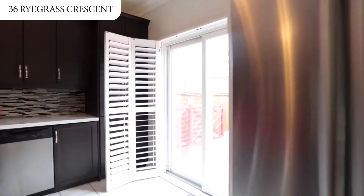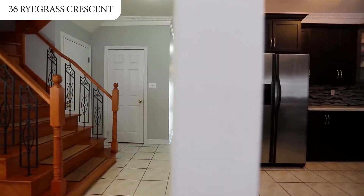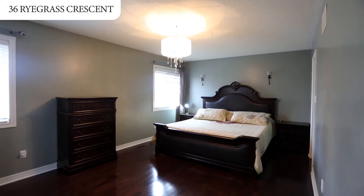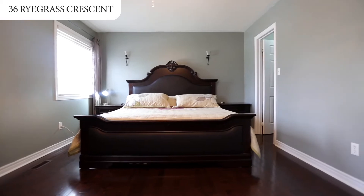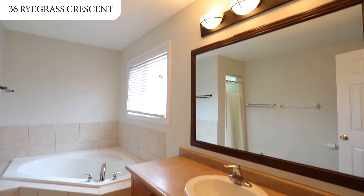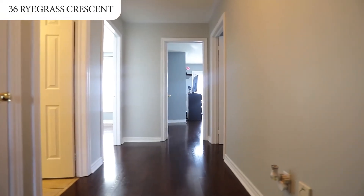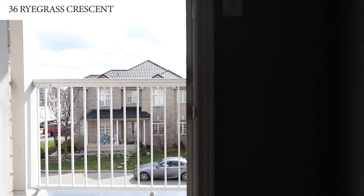This home also has California shutters or wooden blinds throughout. Hardwood stairs with iron spindles leads to your second floor, which boasts a king-sized master bedroom with huge walk-in closet, an ensuite bath featuring a soaker tub, and three other bedrooms, including one with a walk-out Juliet balcony and one with semi-ensuite bath.